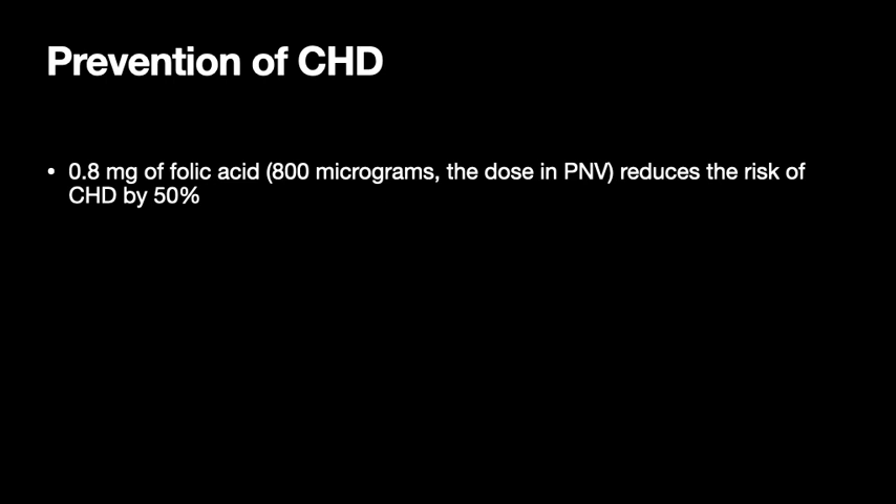When it comes to prevention of congenital heart disease, it appears that 800 micrograms (0.8 milligrams) of folic acid — the dose found in prenatal vitamins — reduces the risk of congenital heart disease by 50%. There's a similar effect in neural tube defects like spina bifida, and for that reason many people recommend that all women of reproductive age are on prenatal vitamins all the time.